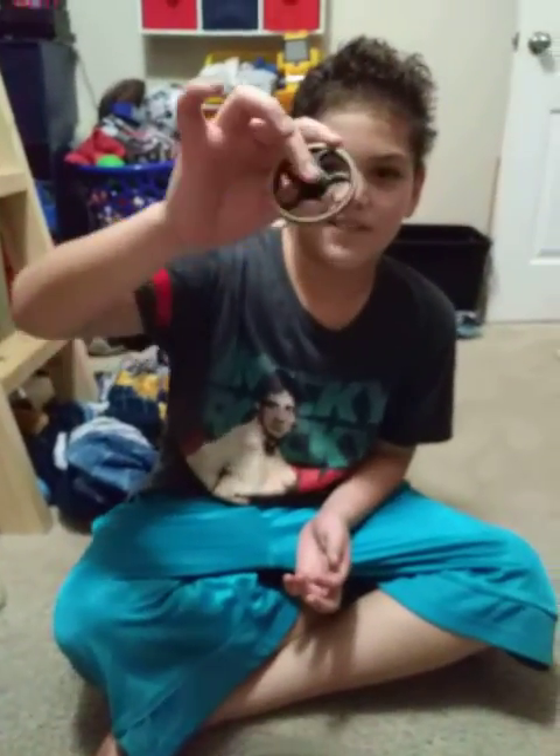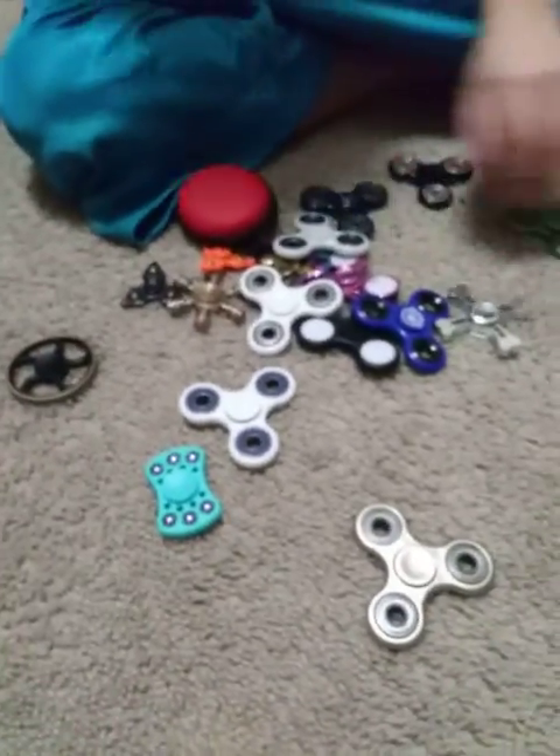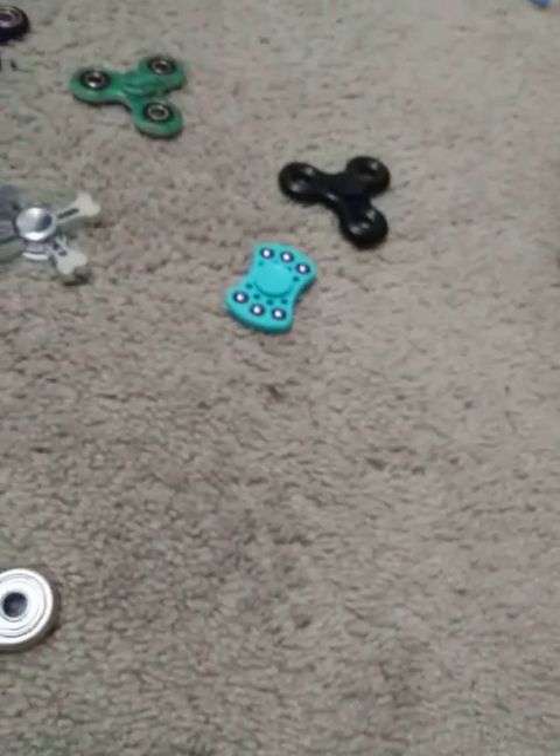Hello everybody and welcome back to a video with Inferno. Today we're going to be checking out fidget spinners. We got these amazing fidget spinners — people say these are so old but they're still cool. This one's a three-wheeled one, and it's a very good fidget spinner if you want to buy one, but it's kind of weird.